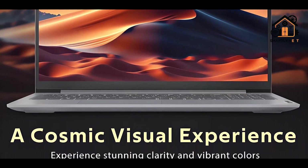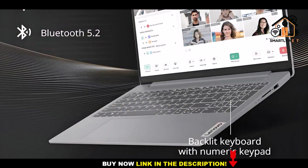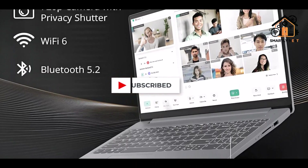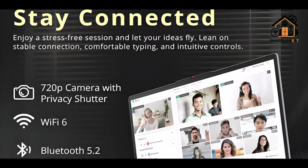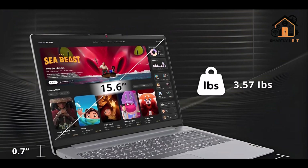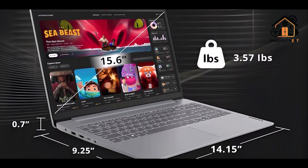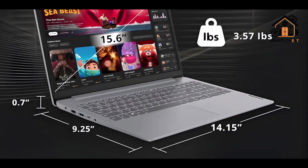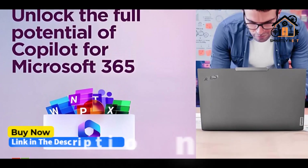Memory and storage are equally impressive, with support for up to 16GB of DDR5 RAM and up to 2TB SSD storage, though this configuration comes with a fast 512GB SSD. Microsoft Office 365 is included, offering Word, Excel, PowerPoint, and cloud storage for seamless work and study integration. The 15.6-inch Full HD panel provides sharp visuals, and the backlit full-size keyboard ensures comfortable typing in low-light environments. Connectivity features Wi-Fi 6, Bluetooth 5.2, two USB 3.2 Type-A ports, a USB-C with DisplayPort support, HDMI, and an SD card reader.